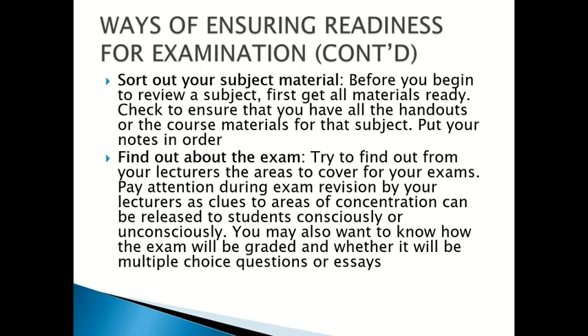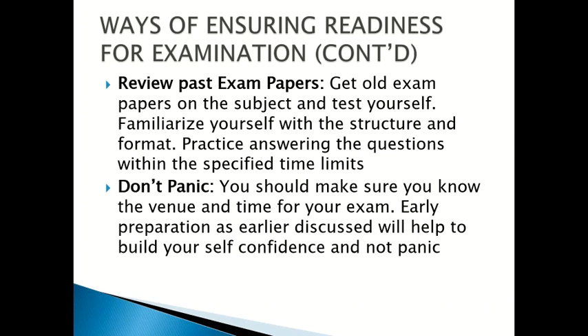Number two: sort out your subject materials. Before you begin to review a subject, first get all materials ready. Check to ensure that you have all the handouts or course materials for that particular subject. Put your notes in order. Find out about the examination — try to find out from your lecturers the areas to cover. Pay attention during exam revision by your lecturers, as clues to areas of concentration can be released consciously or unconsciously. Find out how the exam will be graded and whether it will be multiple choice or essay. Review past questions, get old exam papers, and test yourself. Familiarize yourself with the structure and format, and practice answering questions within specified time limits.